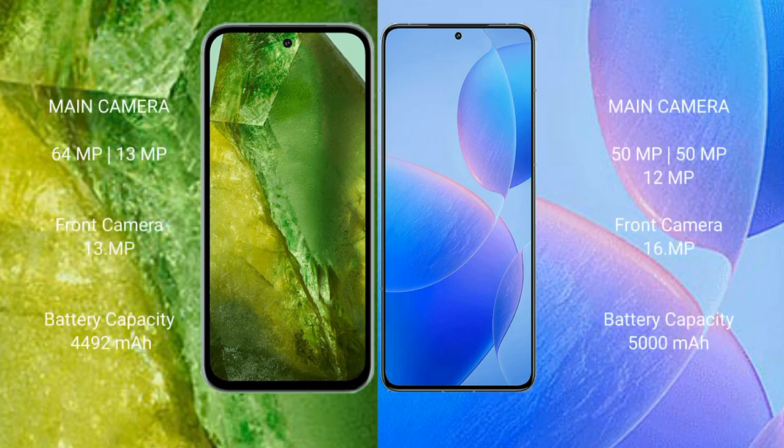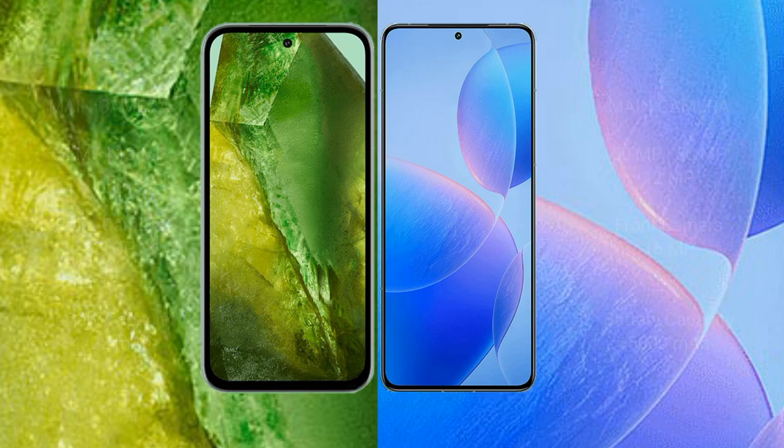Google Pixel 8a has a rear dual camera setup: 64MP plus 13MP, and a front camera of 13MP. Redmi K70 Pro comes with a rear triple camera setup: 50MP plus 50MP plus 12MP, and a front camera of 16MP. Google Pixel 8a has a 4492mAh battery with 30W fast charging support. Redmi K70 Pro has a 5000mAh battery with 120W fast charging support.